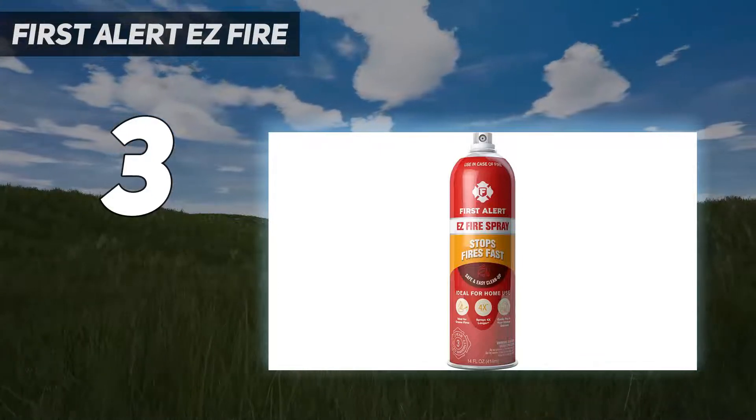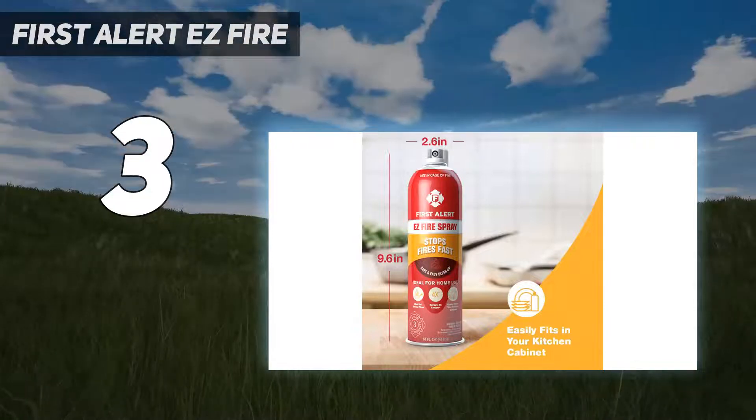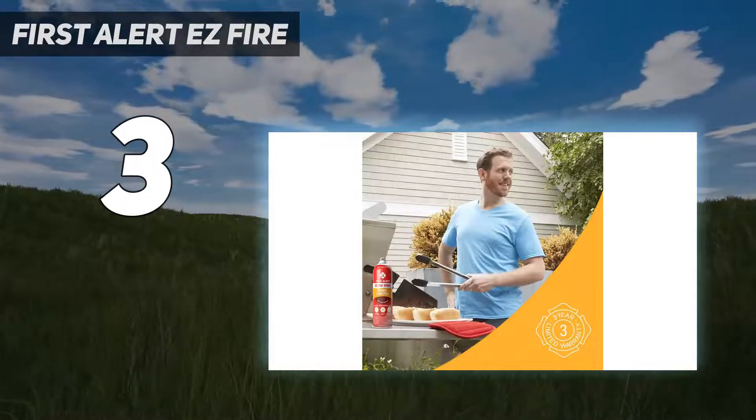First Alert says Tundra cans have a wide spray nozzle that helps them cover a wide area, and recommends using them from about 3 to 4 feet away from the fire.